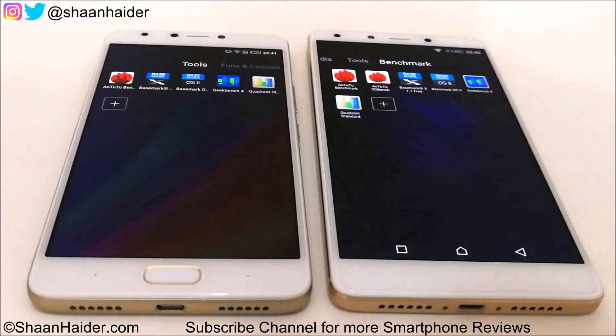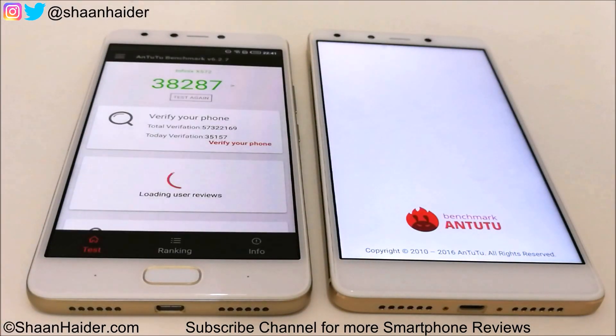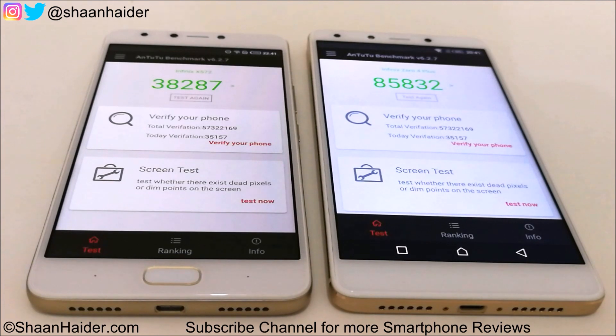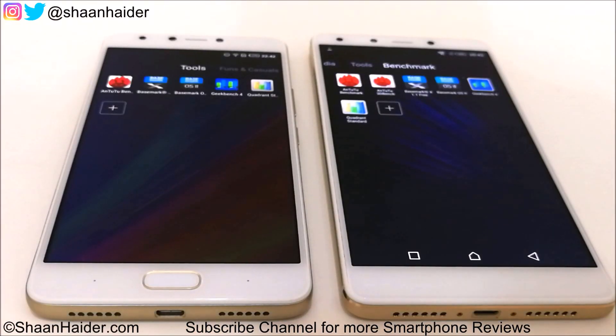Let's start with Entry Benchmarking. Infinix Note 4 scored 38,287 and Infinix Zero 4 Plus scored 85,832. As you can see, Zero 4 Plus is scoring a bit more than double what Infinix Note 4 scored in the Entry Benchmarking test, so the winner here is Zero 4 Plus.